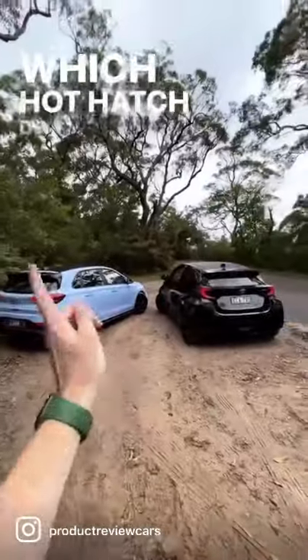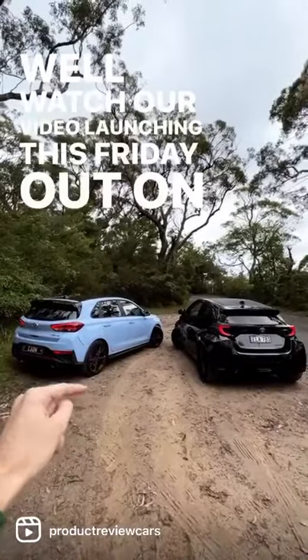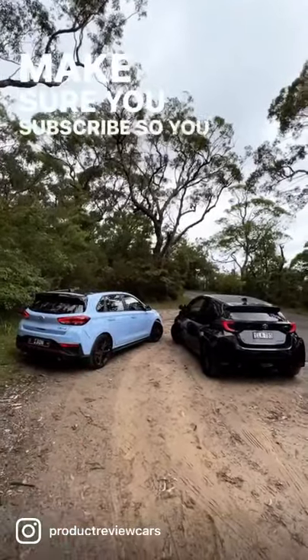Now, which hot hatch do you prefer? Do you want to see what I think? Watch our video launching this Friday out on our YouTube channel. Make sure you subscribe so you don't miss out.